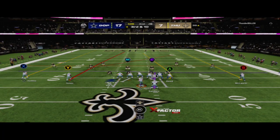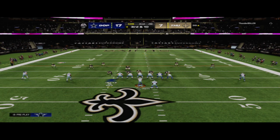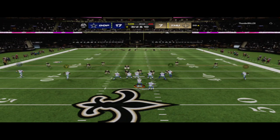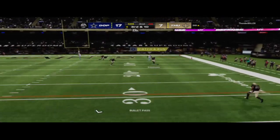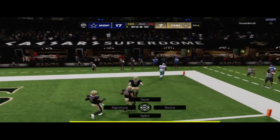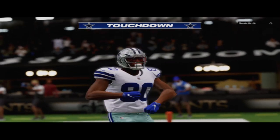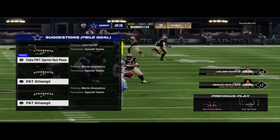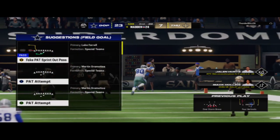Incomplete pass on second down means they need a big play here on third and ten. They'll drop to throw, looking deep for Julio — and this is caught for a Cowboys touchdown! Julio Jones with his second touchdown of the first half, and his team is now an extra point away from taking a three-score lead.